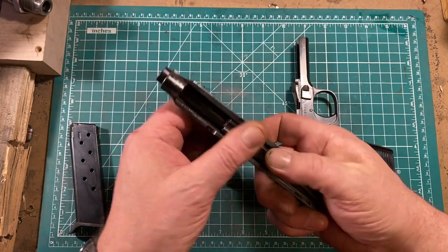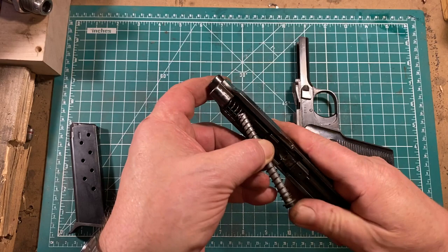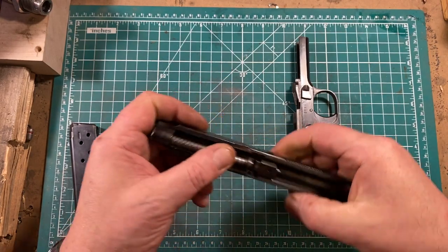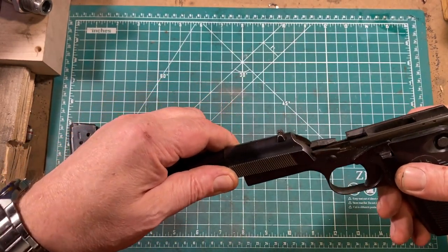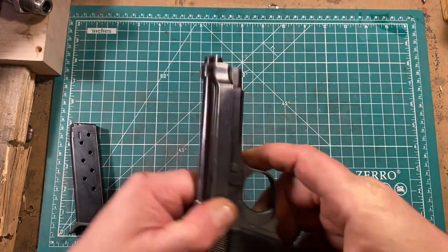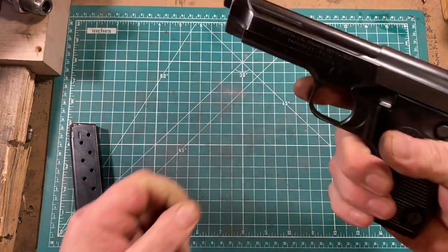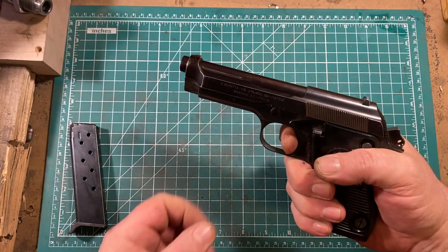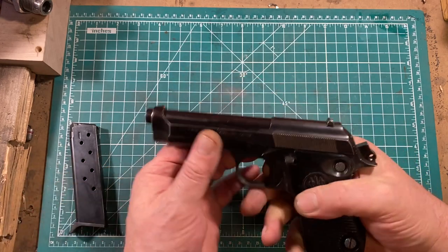Reassembly, of course, is just the opposite of disassembly — not at all difficult. You just pull the slide on and rotate the lever back into the proper position, and there you go. Not a complicated gun, which is good for a service pistol.